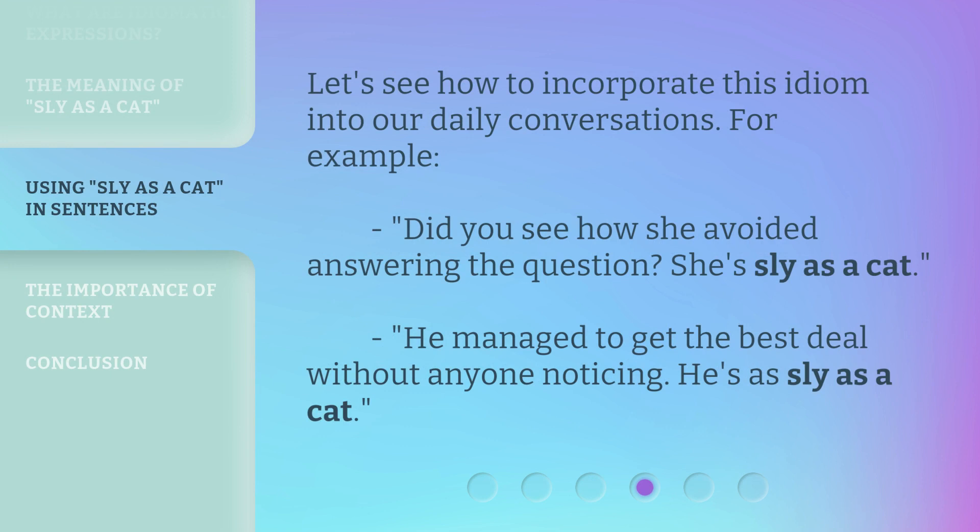Let's see how to incorporate this idiom into our daily conversations. For example: 'Did you see how she avoided answering the question? She's sly as a cat.' And: 'He managed to get the best deal without anyone noticing. He's as sly as a cat.'